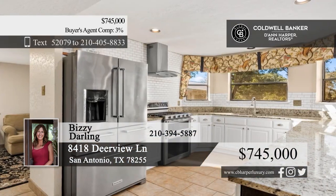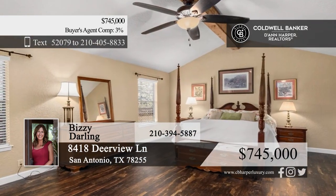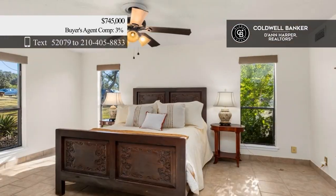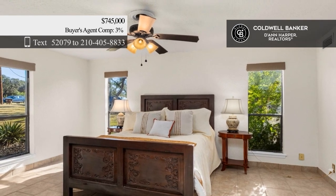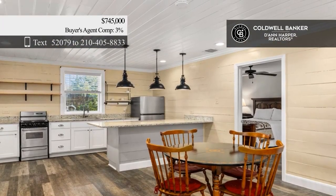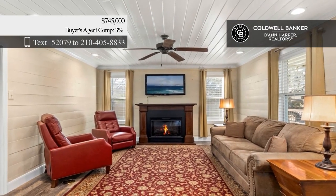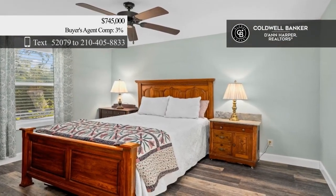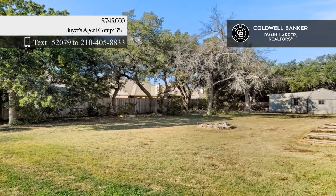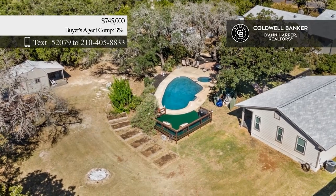Enjoy hill country living at its finest in this beautiful two-story home. Set on over an acre, this stunning home offers four bedrooms, three and a half baths, and a sparkling pool. Host guests in the spacious two-bed, one-bath guest home with its own island kitchen, spacious living room, and relaxing front porch. The property also includes an RV pad with electric hookups. Call Busy Darling.